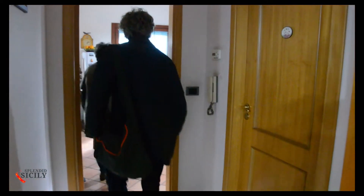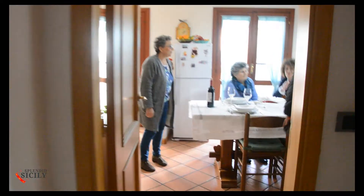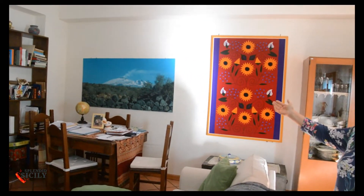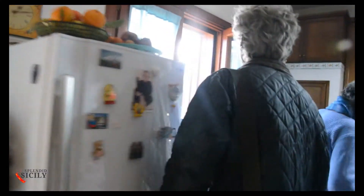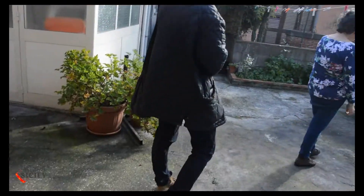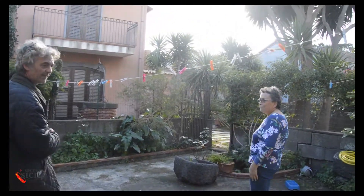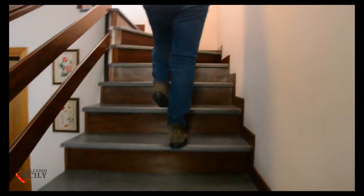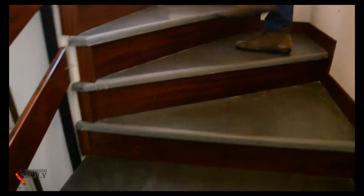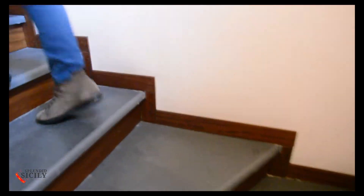Here we are in the kitchen. Good morning, everybody. There is, of course, a beautiful picture of Etna. Outside the kitchen, there is a classical Sicilian courtyard with two beautiful wash basins, where they used to wash the laundry. This house is all in lava stone, of course. We go up a staircase, also made of lava stone.